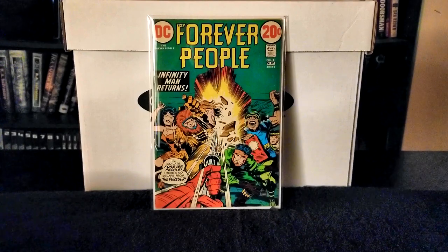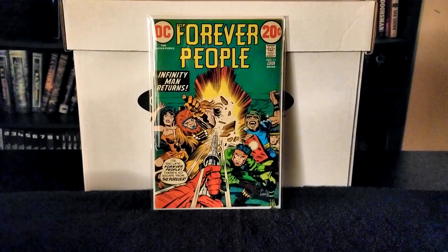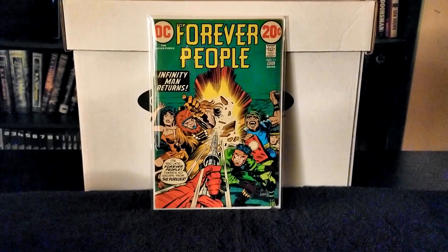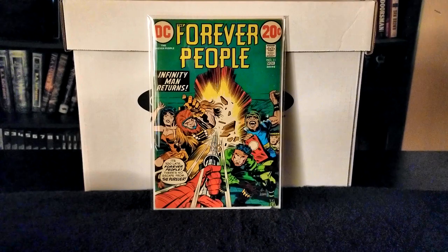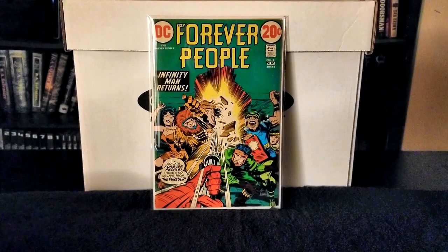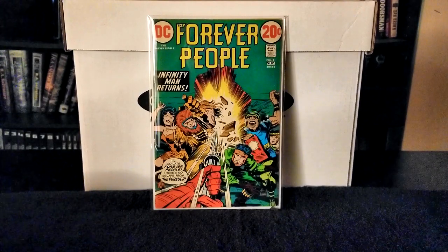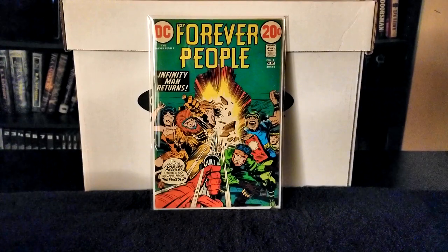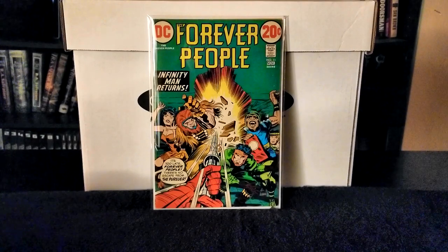Right in front of you is Forever People issue number 11. It's reminiscent of the New Gods — Kirby-esque, Kirby style art and storylines. It has that nice 20-cent cover, it's a little bit larger than newer books. It's in pretty decent shape, though it does have some discoloration on the pages and quite a bit of wear from the age of the book.